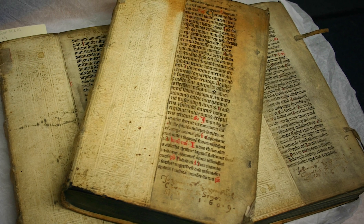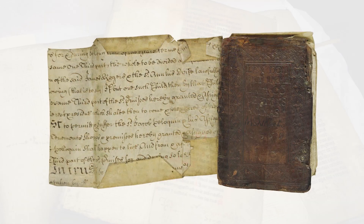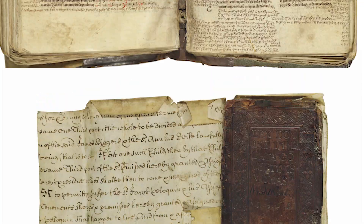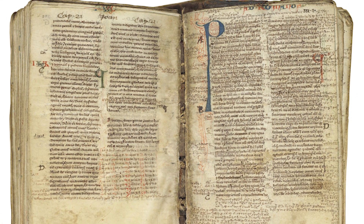Before the 13th century, Bibles were generally produced in multiple volumes. But in the 1200s, the one-volume format became more of a standard in Europe. They became known as pocket Bibles, obviously named for their size and portability.